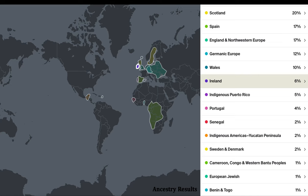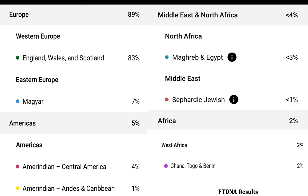My Ancestry results show: Scotland 20%, Spain 17%, England and Northwestern Europe 17%, Germanic Europe 12%, Wales 10%, Ireland 6%, Indigenous Puerto Rico 5%, Portugal 4%, Senegal 2%, Indigenous Americas Yucatan Peninsula 2%, Sweden and Denmark 2%, Cameroon/Congo and Western Bantu peoples 1%, European Jewish 1%, and Benin/Togo 1%.